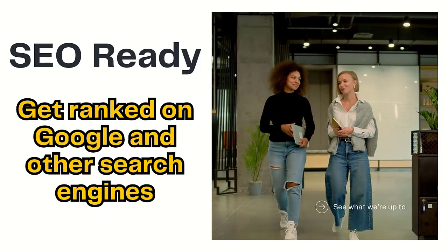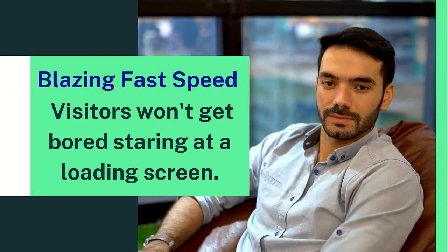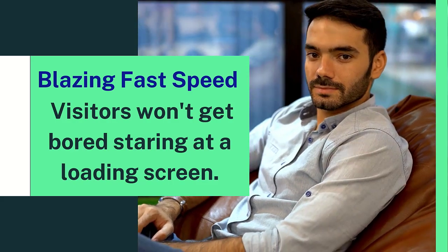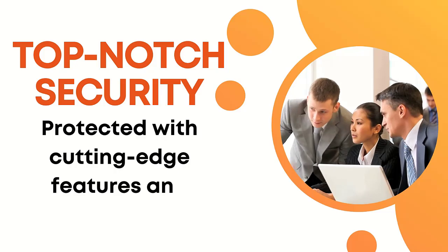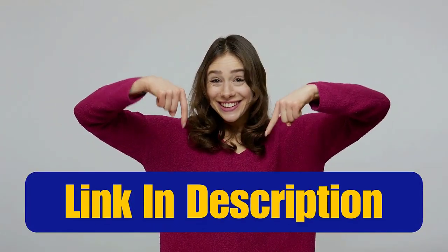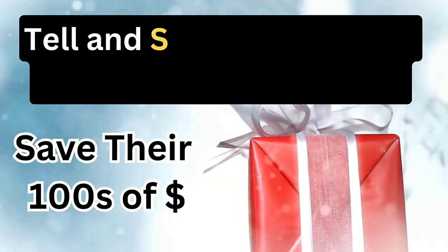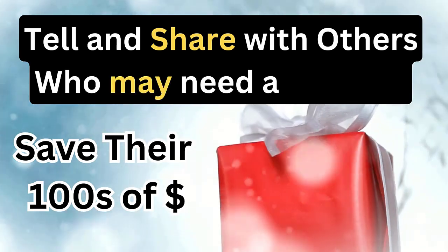SEO ready — get ranked on Google and other search engines for more visitors. Blazing fast speed, no waiting here. Visitors won't be staring at a loading screen. Top notch security — your website is protected with cutting edge features and backups. So what are you waiting for? Click the link in the description below. It's your one stop shop for getting that free website up and running in no time. Let's go.